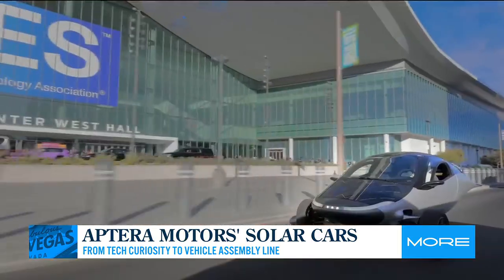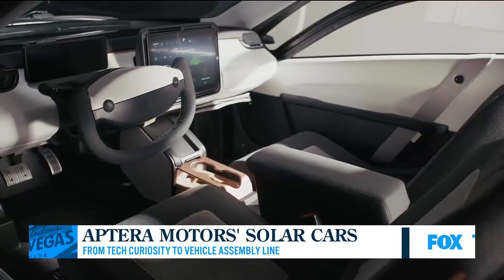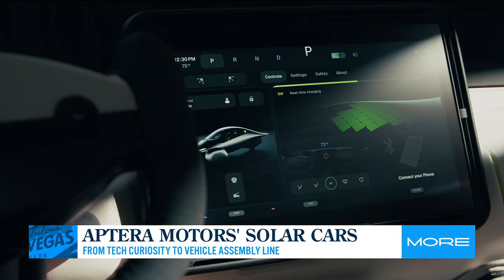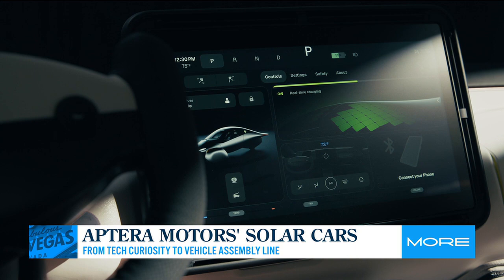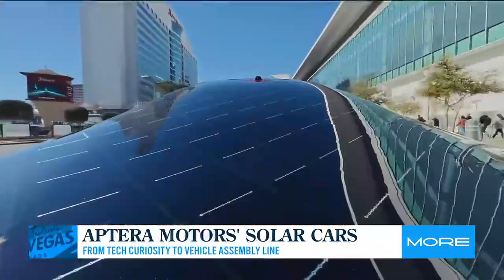Let's talk price tag on something like this, especially as we see it hitting the assembly line. You're looking at around $40,000 for the launch vehicle. We're launching with one specific configuration, so everybody's getting the same thing to make it easy. That's going to get you about up to 400 miles range, which is extraordinary for a vehicle of that price — there's nothing like it available — plus up to 40 miles a day designed to charge from the sun.